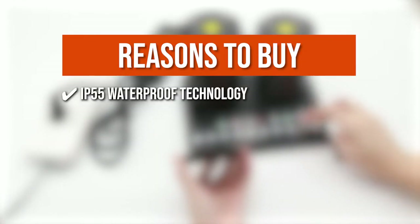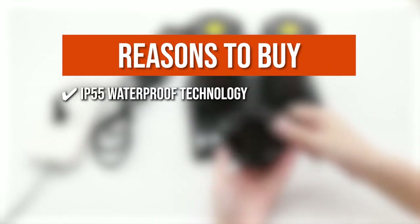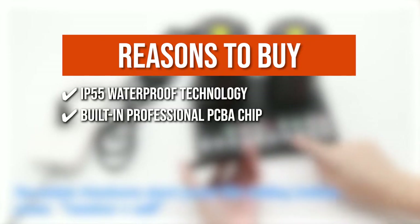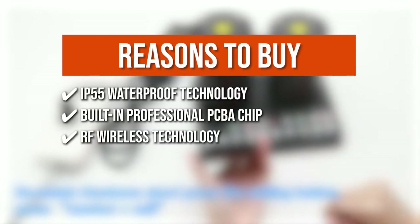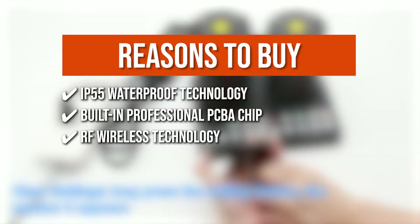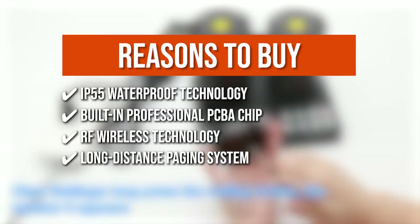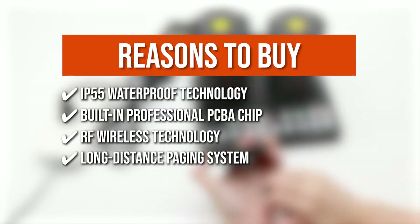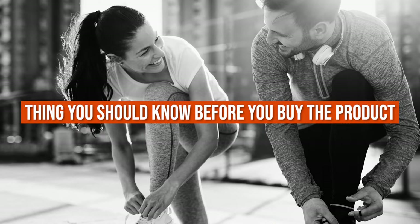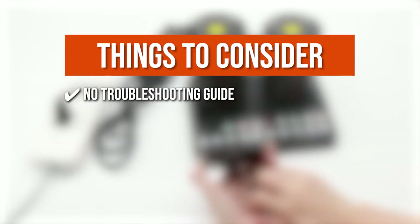The team recommends this purchase based on the following. The buzzers have IP55 waterproof technology, making them ideal for use in restaurants. It has a built-in professional PCBA chip for complicated processes. This restaurant pager uses RF wireless technology to maintain a stable signal. With its long-distance paging system, you don't have to go looking for customers' locations, and you don't have to worry about long lines causing confusion. Note: there is no troubleshooting guide, so you would have to go online every time you encounter a problem.